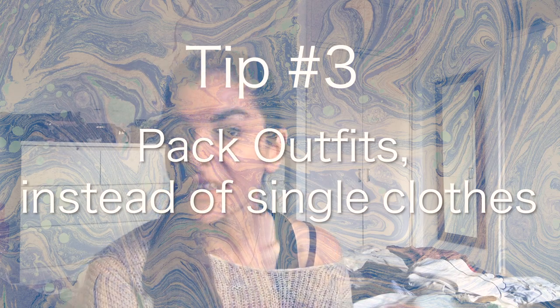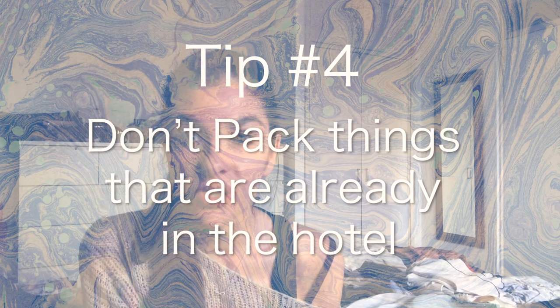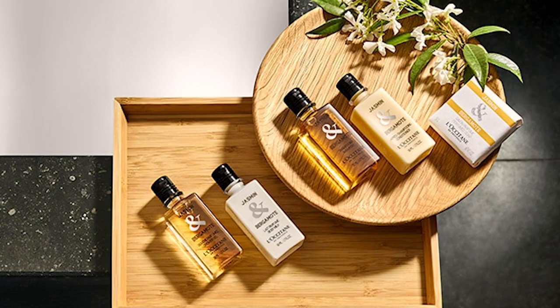Tip number three: think about the outfits that you want to wear instead of just bringing random clothes and thinking 'I'll figure it out later.' It will be way easier to choose your clothes during the holiday. Also, don't pack things that will already be at the hotel or Airbnb — for example, I'm not packing a towel because I'm sure there will be one. It will just save you so much space.